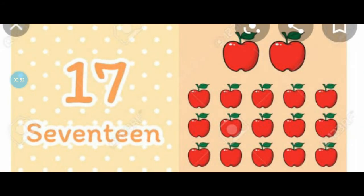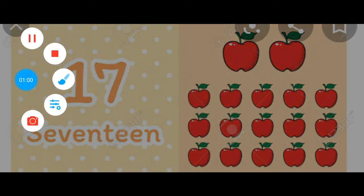And now we will count the objects. Which number is written over here? This is number 17. Let's start counting — start counting with me.